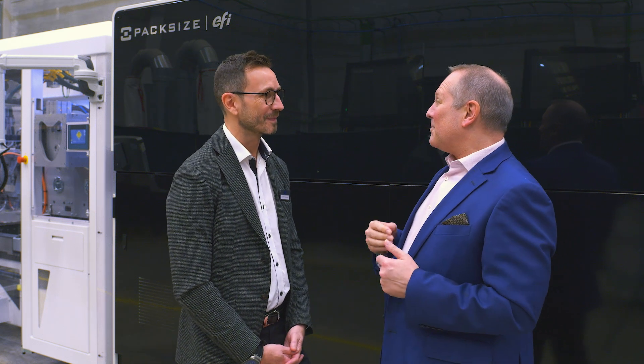Good to see you, Evandro. Let's go back to 2016 — obviously a pivotal moment for EFI. It was the announcement of the Nozomi, an interesting one. The machine arrived a few days before, but there's been a lot of progress since then. We're now at 65 machines sold and installed. Tell us about the backstory to Nozomi and what's happened since the launch at Drupa 2016.